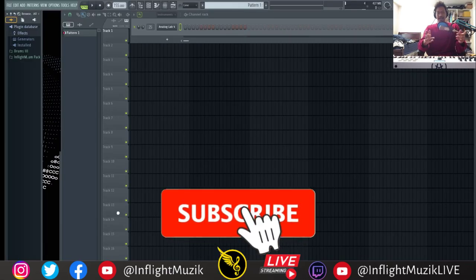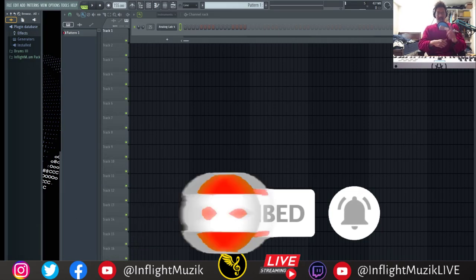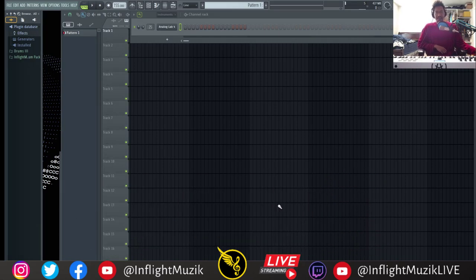That about wraps it up for me. Let me know if there's any tutorials you want me to do based off of what I showed you here today. Don't forget to like, subscribe, and share, and I'll see you guys in the next one. Peace out.